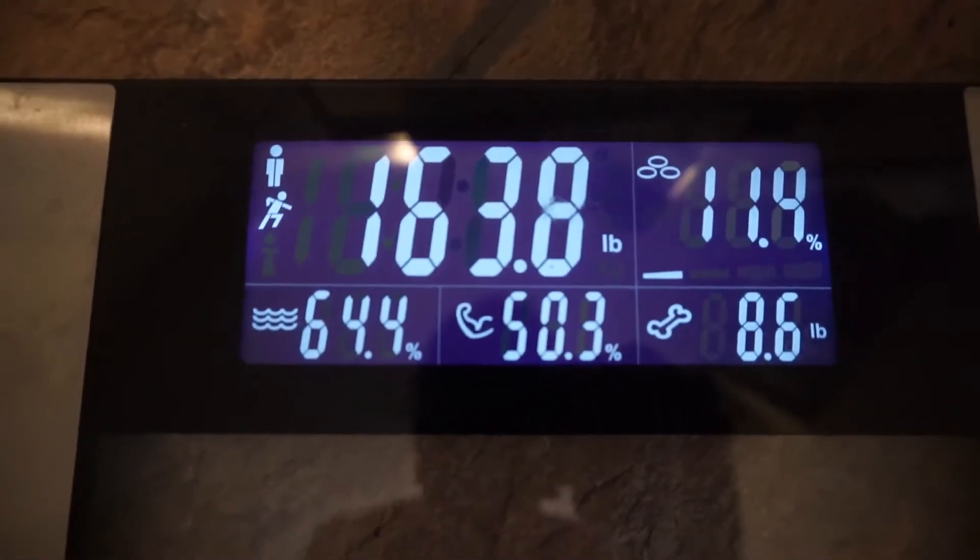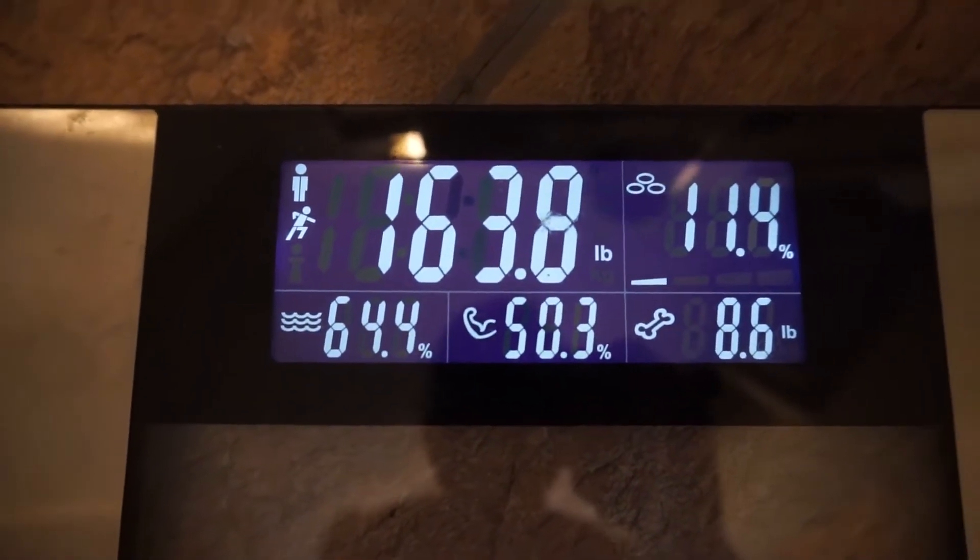New freaking low weighing, guys — 163.8! Let's go! Heck yeah, you guys saw that, new low weighing 163.